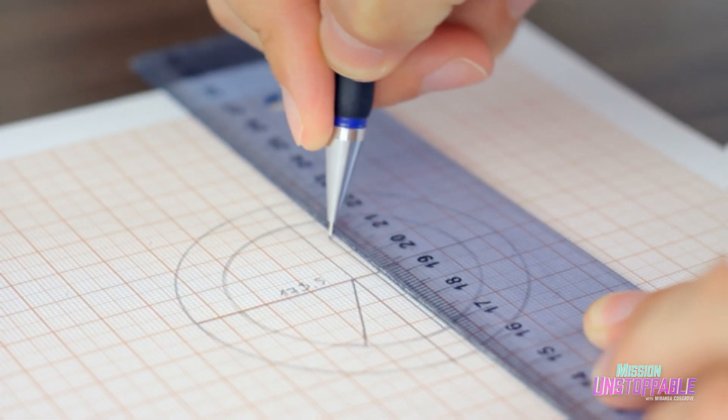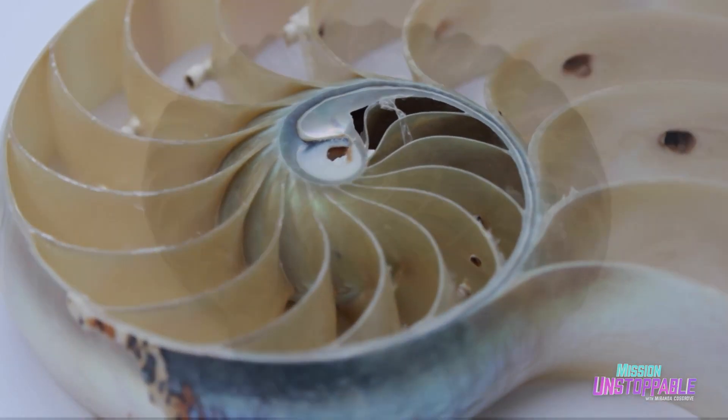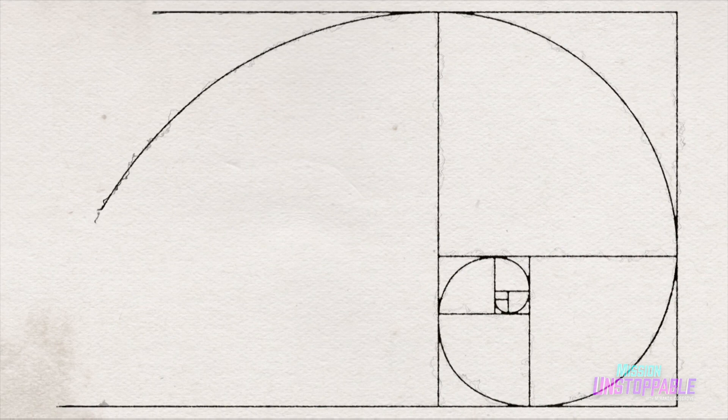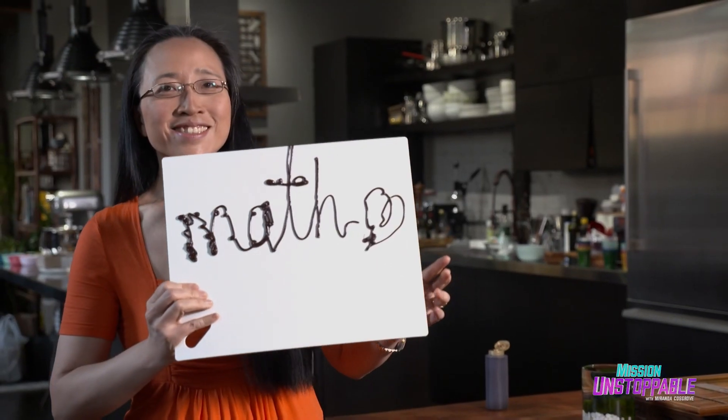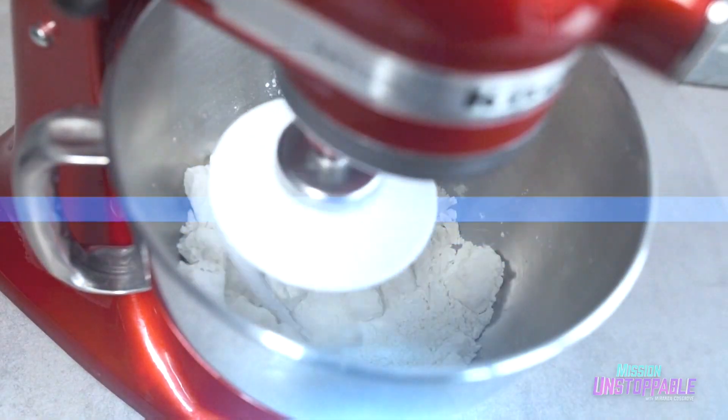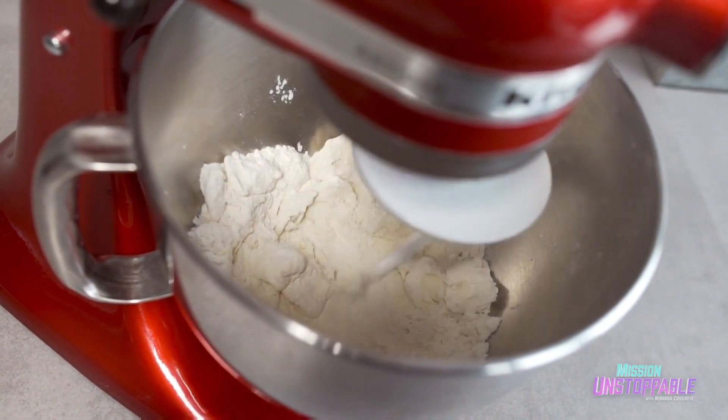Well, pure mathematics can be. Pure math is about studying one thing and seeing a pattern, and then asking: well, if that's a pattern, where else can I find that pattern? And today, mathematics professor Dr. Eugenia Cheng is going to help me learn more about pure mathematics by baking.